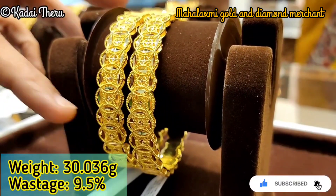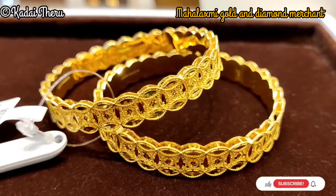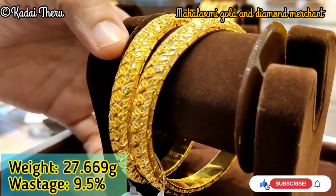Now we are looking at the bangle of 30 grams. If you look at all the important patterns with the lowest wastage, you can see the lowest wastage is 9.5%.